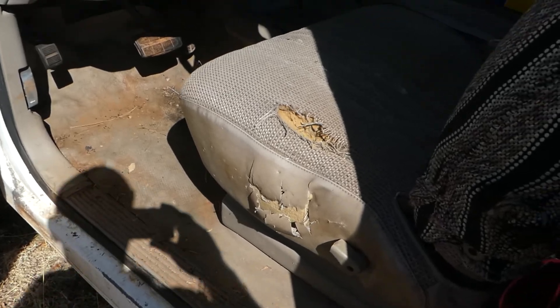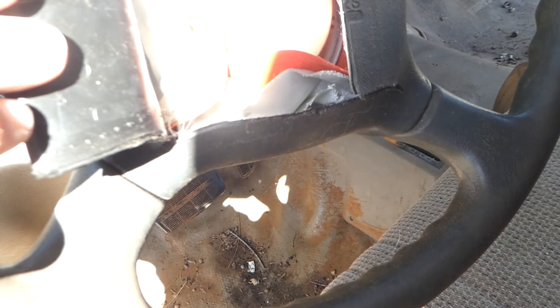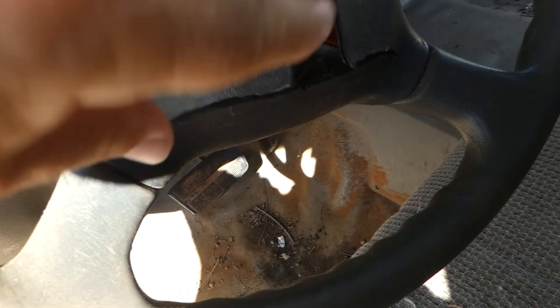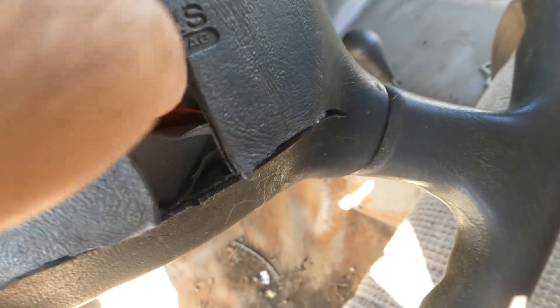Inside, it's dirty. Got one rip in the seat right here, but otherwise it looks all right. I don't know what's up with this — it looks to me like somebody opened this up and cut the airbag. It looks like it's cut. It doesn't look like it went off and the truck hasn't been wrecked. I think somebody opened this up and cut it out because they didn't want to get hit with an airbag.